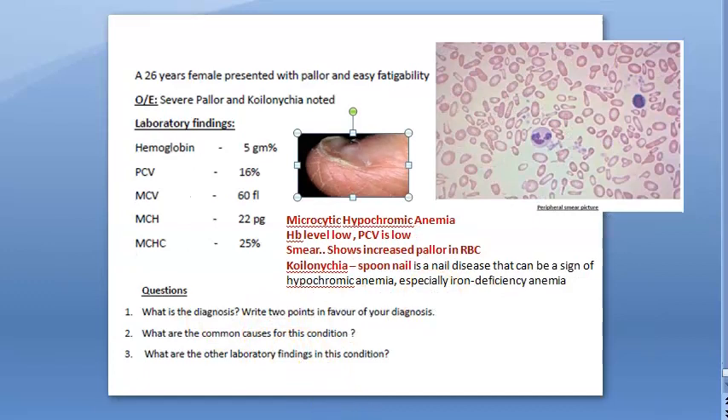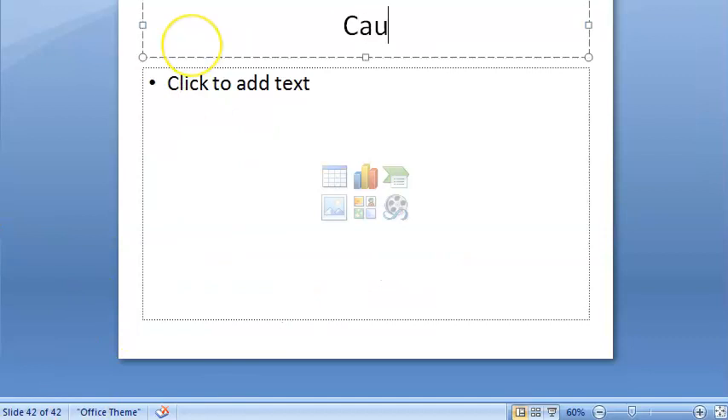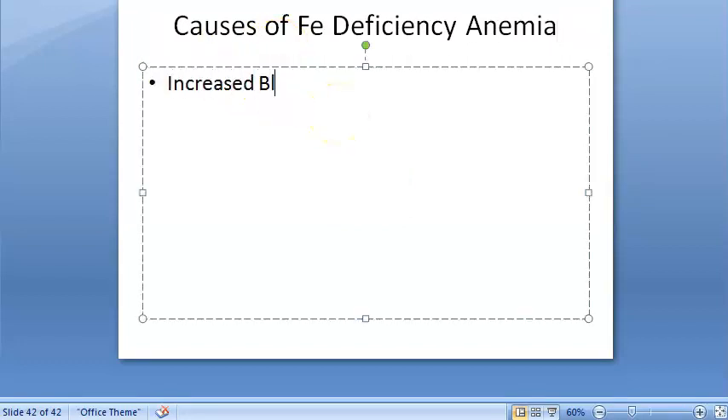What are the common causes for this condition? Causes of iron deficiency anemia include increased blood loss — like repeated miscarriage, excessive menstruation, menorrhagia, postmenopausal uterine bleeding, gastrointestinal bleeding like peptic ulcers, hemorrhoids, hookworm infestation. Renal tract bleeding through hematuria or some bleeding disorder can also cause it.